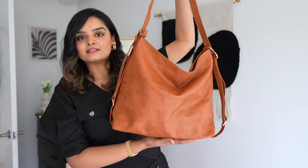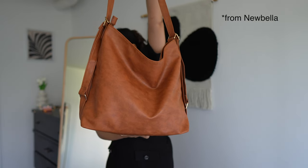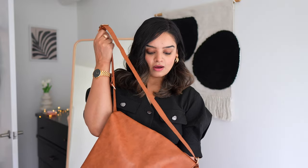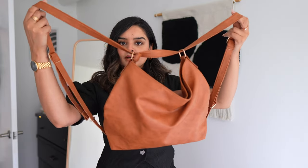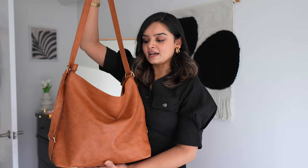Then comes this tote bag — it's actually a two-in-one tote bag from a brand called Zaful. The reason I said two-in-one is because it can also become a backpack. It has an adjustable strap, so you can put one shoulder through and then the other and it becomes a backpack. Other than being two-in-one, I really like the fact that it has a slouchy look — I really like these kinds of bags.